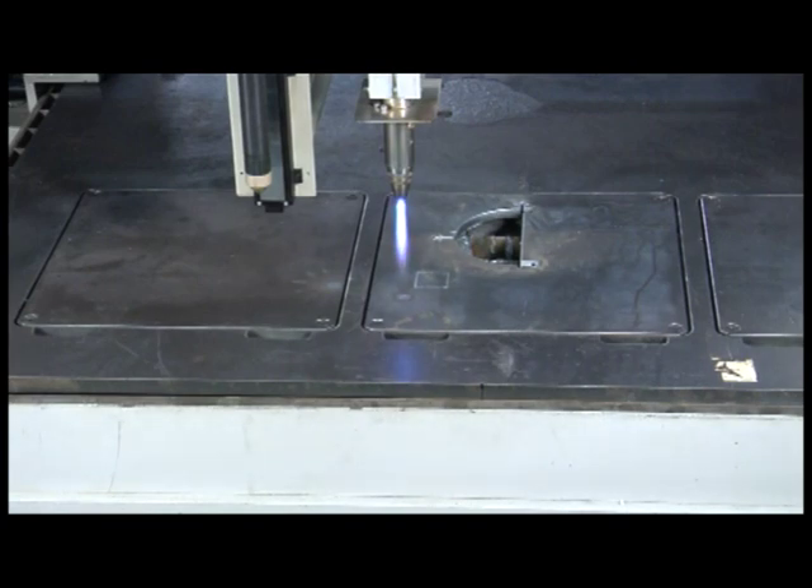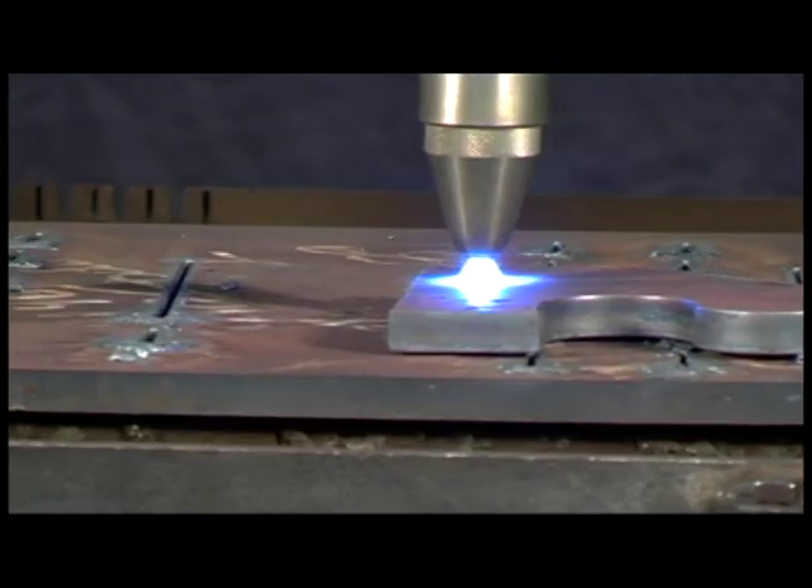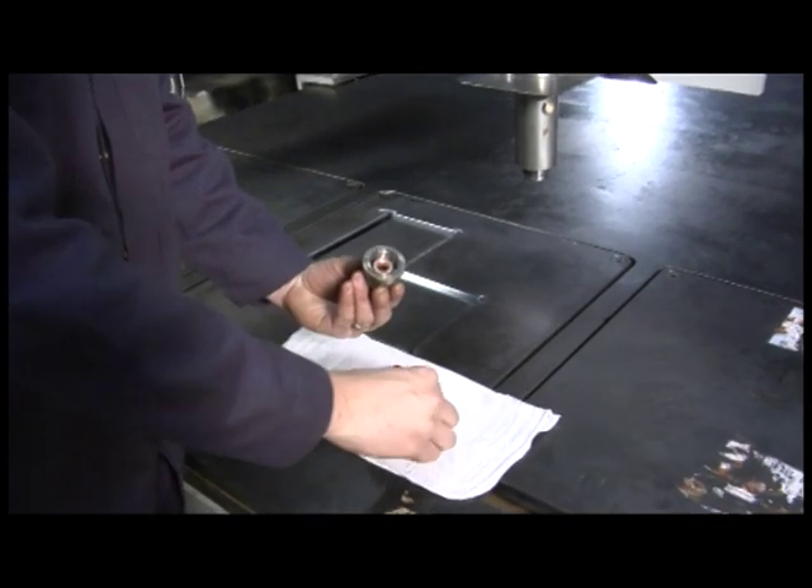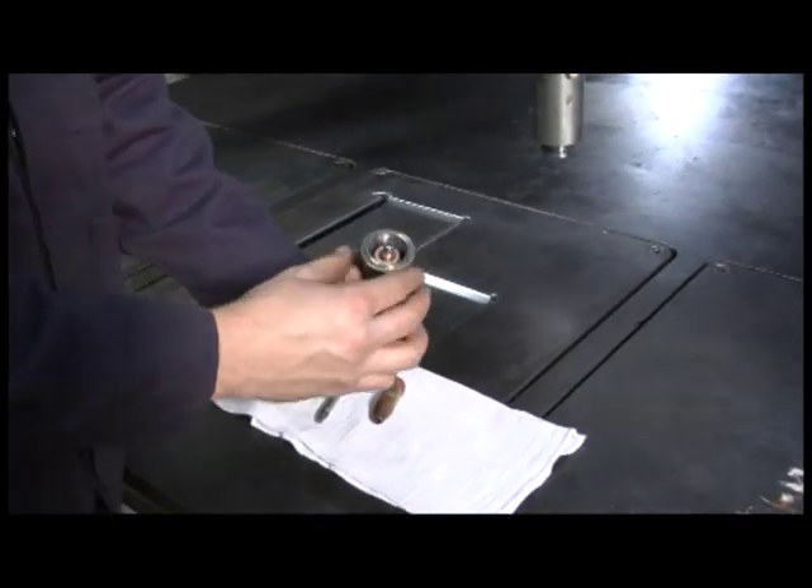It has internal ignition, and it even has the ability to sense right to the very edge of the material. Plus, changing consumables is quick, with no need for tools.